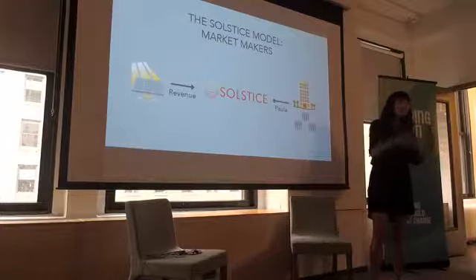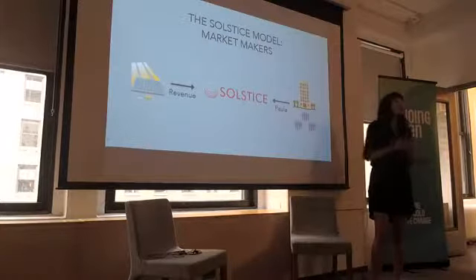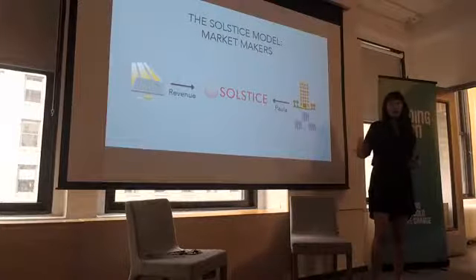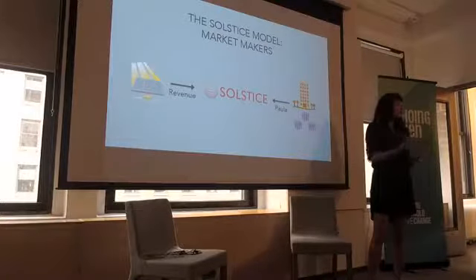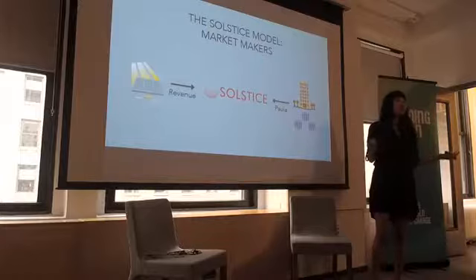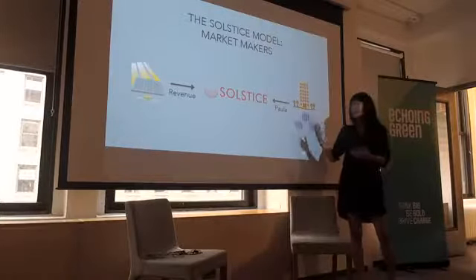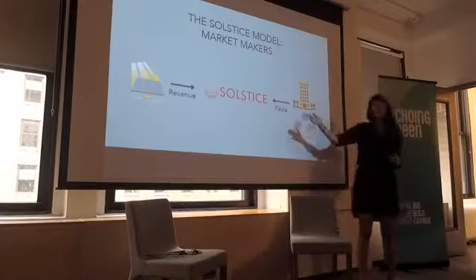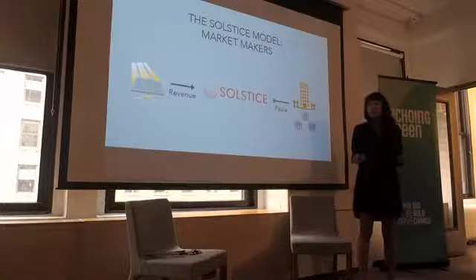They're really good at building and putting solar into the ground. What they're not as good at is all the customer-facing stuff. These projects don't get built until you line up the customers, but building solar farms and finding customers to do them at scale is an entirely different skill set. So what we do is we bring the two sides of the solar marketplace together — people like a lot of us in the room that can't do rooftop solar, we connect them to local solar farms in their area that they can benefit from and save money on their electricity bills.